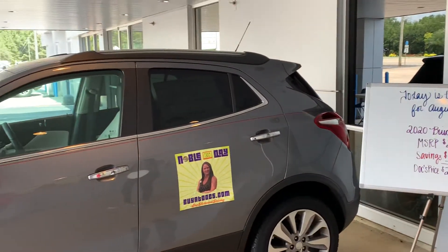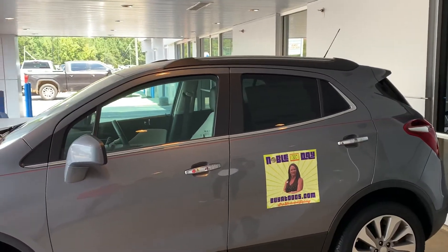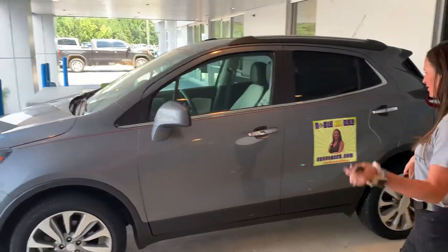For a brand new vehicle, guys, and this is a Buick — every Buick I have ever seen has been very nice and a very smooth ride. So let's check it out.